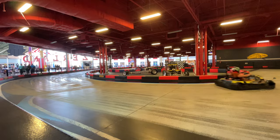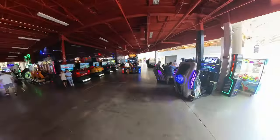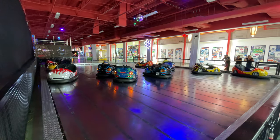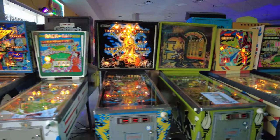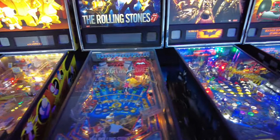If go-karting is not your thing, there's also an arcade here that has over 300 arcade games, including a gamer's lounge, VR games, laser tag, bumper cars, as well as an entire pinball palace that features over 150 different pinball games, which is Florida's largest pinball collection and arcade.